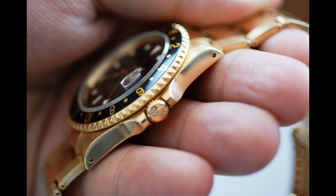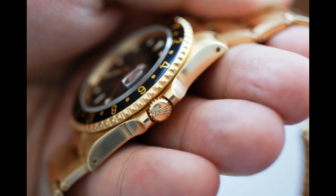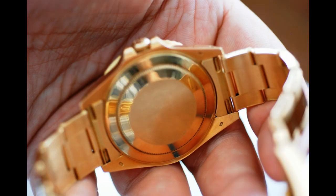It's GMT Master 2, no diamonds, but it's just got a casual elegance to it. I mean, it's just so damn cool. This is a piece from the nineties, late nineties, and it's just solid gold GMT. Any of those wankers who big note themselves with the steel one, you ain't seen nothing till you've held the solid gold version.